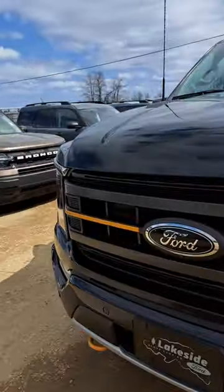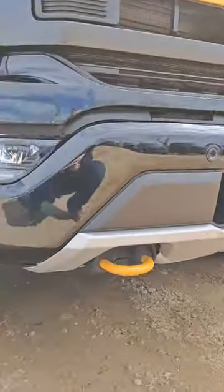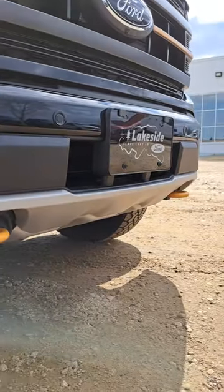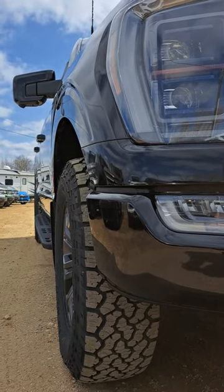Over in the front, you've got a beautiful color with these orange accents. Man, I just love it. And then of course down here, you've got the different valence and stuff like that. What a look — good looking truck right here.